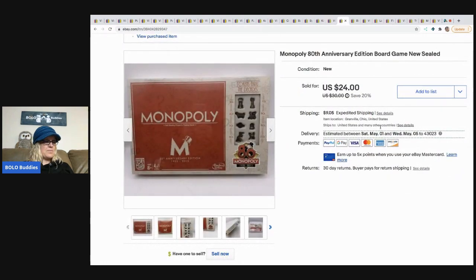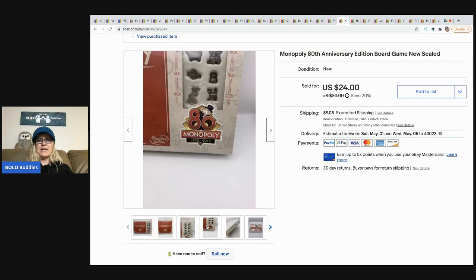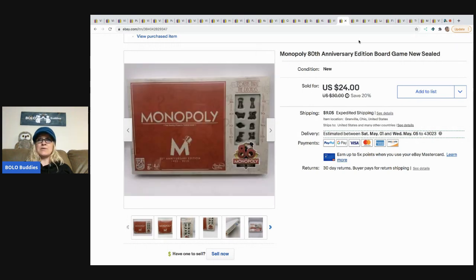The next item is this Monopoly game. I got it at a thrift store and paid $6 for it. I got home, looked at comps, and was like, oh man, there's a lot listed — it's going to take a while to sell. But it actually sold surprisingly fast. I'm not sure if it sold on promoted listings or what, but either way it sold quick and it sold for $24, buyer paid shipping.